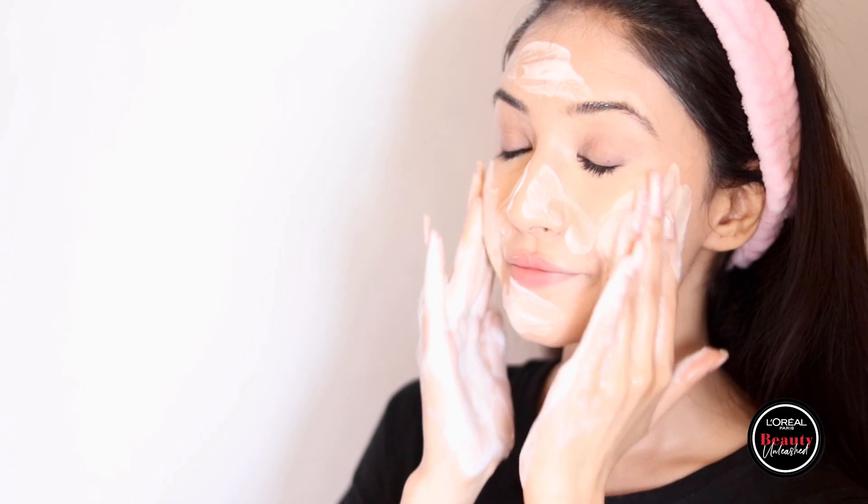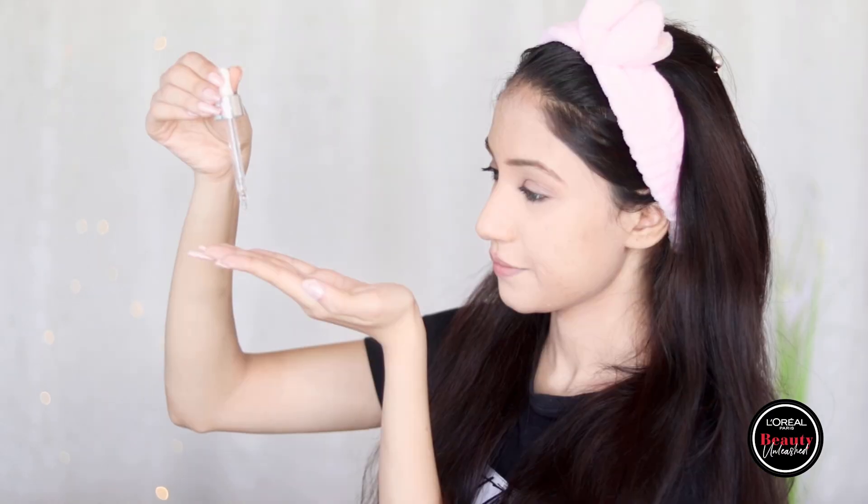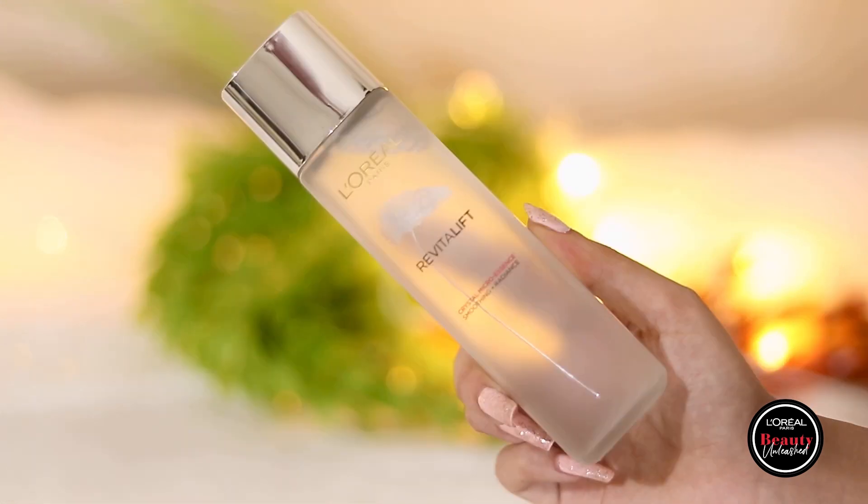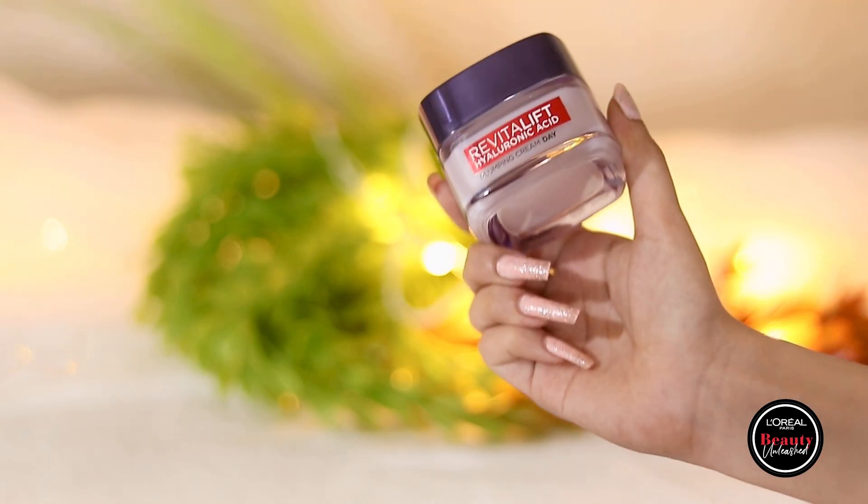The cream on top not only adds its own goodness to the skin but also traps in all the products underneath, making the ingredients even more effective. In the night time I follow the same steps: wash my face with the hyaluronic acid gel cleanser, then apply crystal micro essence, followed by the 1.5% hyaluronic acid serum, and finally the hyaluronic acid gel cream. For best results, use twice daily. It's very important to layer products in the right manner — always apply lighter products first, then move on to thicker ones: first cleansing, then essence, then serum, and lastly gel cream.